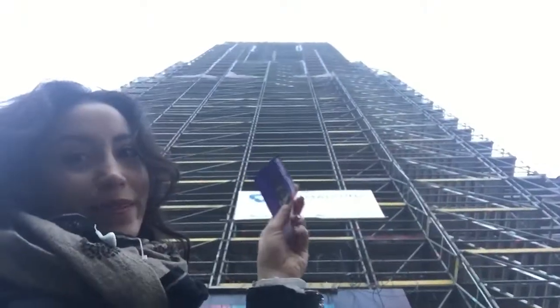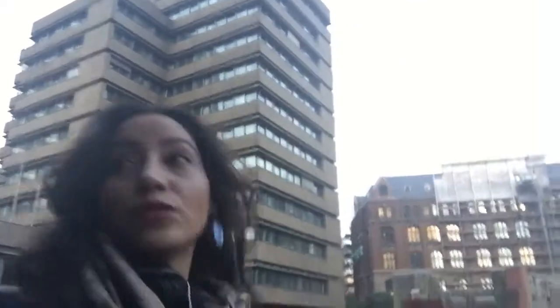Now we're going to go up in the lift. This is a church in the center of the city and it's been construction for a long time now, direct construction.